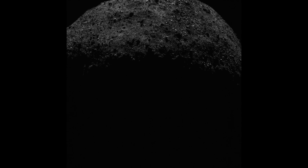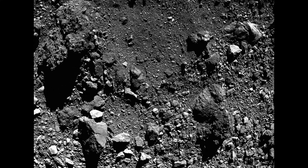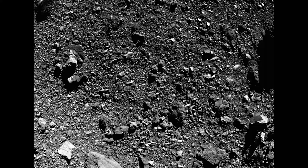The spacecraft flew within 3.7 kilometers of the asteroid, the closest it has been since the Touch and Go, or TAG, sample collection event on October 20, 2020.